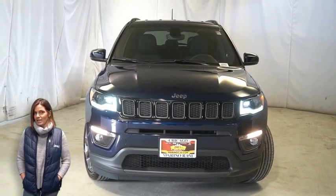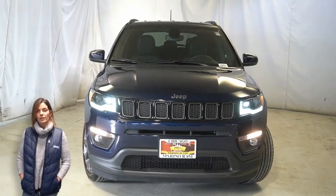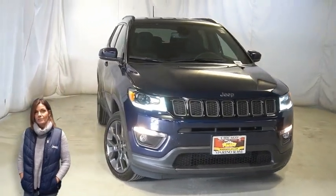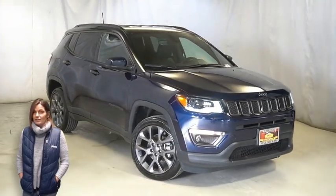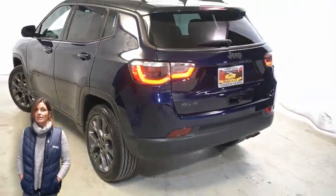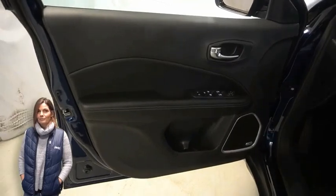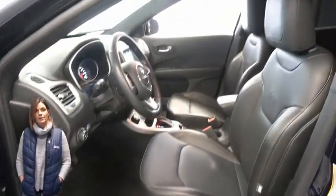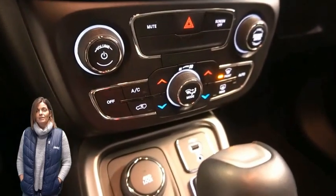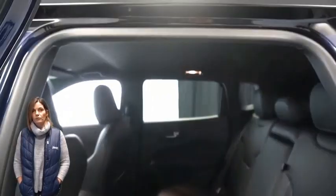Looking for a highly equipped compact SUV with all the right options and reliability? We'll take a look at this certified pre-owned 2020 Jeep Compass High Altitude in Jazz Blue Pearl with bi-xenon HID headlamps, neutral gray exterior badging, 19-inch aluminum wheels, LED tail lamps, heated front seats, heated steering wheel, only 6,000 miles on the odometer, and an 8.4-inch touchscreen display with navigation and rear backup camera.